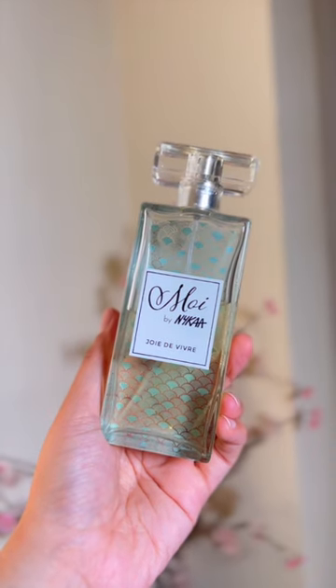Three affordable perfumes which smell expensive. The first perfume is Nykaa's Joa de Weaver. This is a very fresh perfume which smells amazing. It's a Dolce & Gabbana perfume that comes from Light Blue. It's a very close dupe.